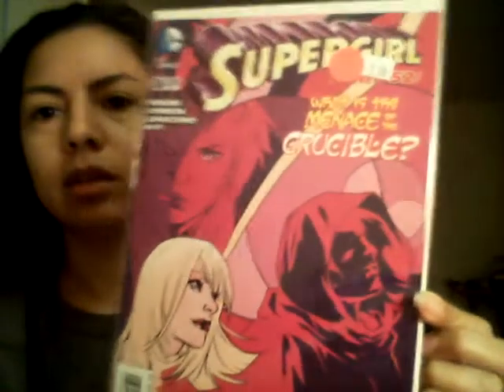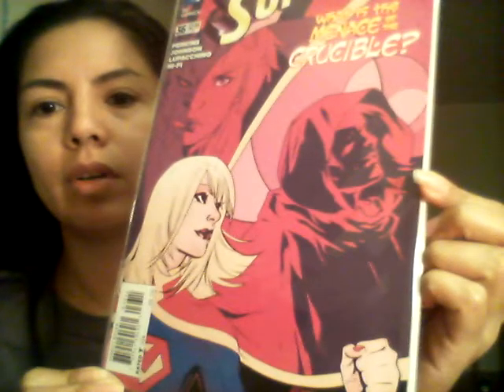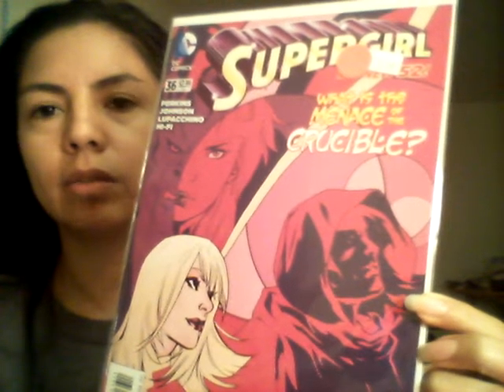I'll do mine first. This one says $2.99 and there's a tag that says $3, but all the comic books we got for a dollar. So this one is Supergirl — 'What is the Menace of the Crucible?' I picked these out for the artwork and I haven't opened them. They still have the clear packaging with them.